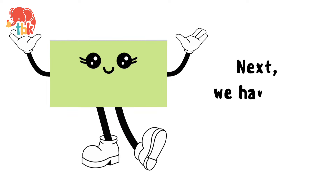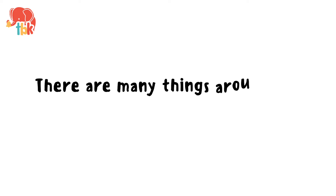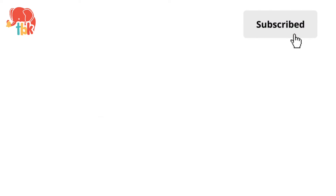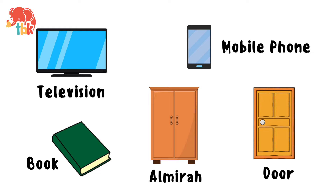Next, we have the rectangle. It's like a yummy chocolate bar. There are many things around you that are shaped like a rectangle. Television. Book. Mobile phone. Door. Fantastic!